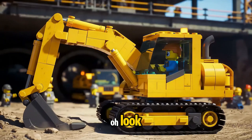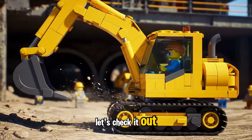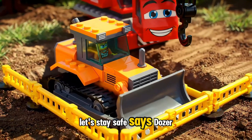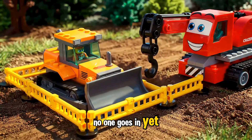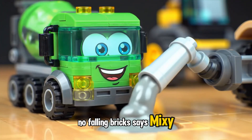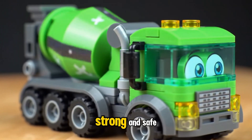Oh, look, shouts Diggy the Digger. There's a surprise tunnel down here, let's check it out. Let's stay safe, says Dozer Dan. I'm marking off the tunnel — no one goes in yet. No falling bricks, says Mixie the Cement Mixer. Sealing it up tight, sticky, strong, and safe.